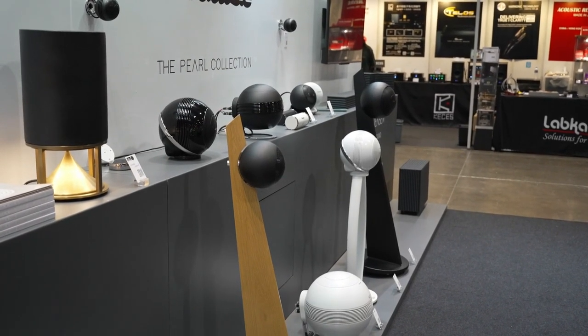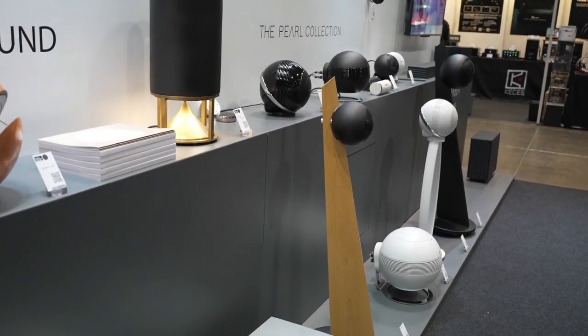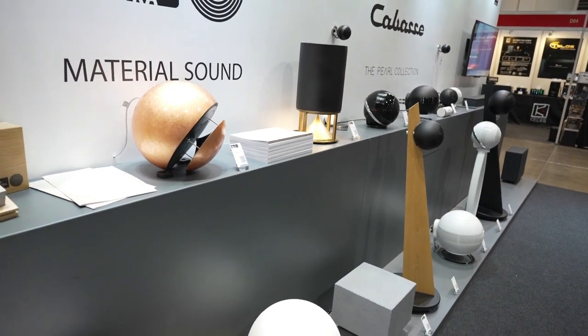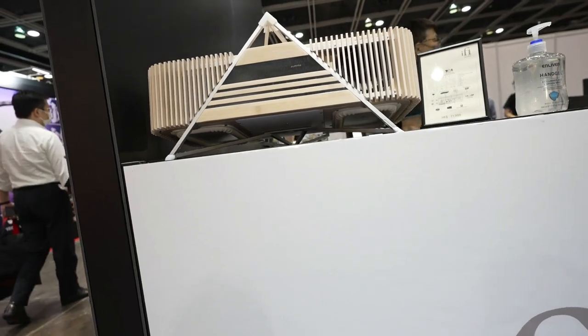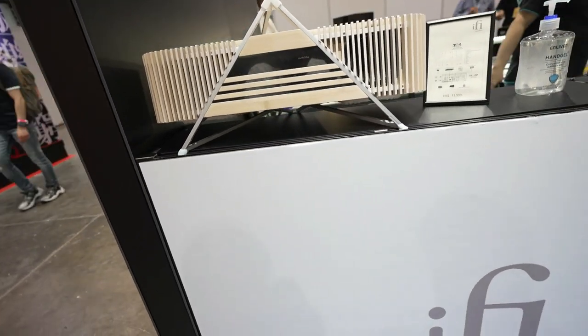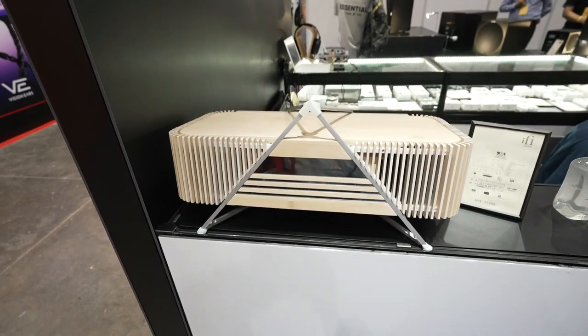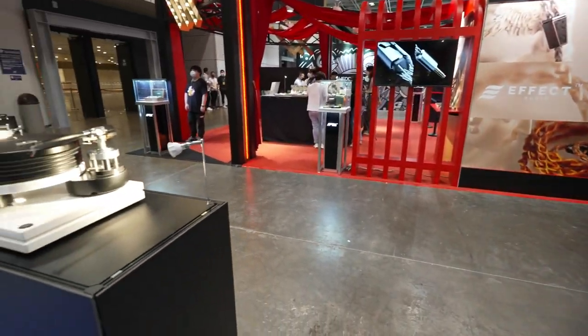Do you like round things? Because all these speakers are round — this is pretty cool, check it all out. And look at this — this is an art piece made from bamboo. And you want to even check out these turntables here — look at it.